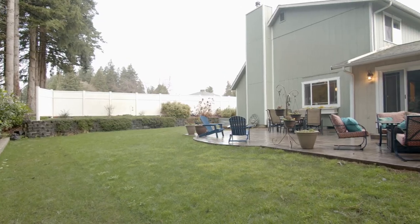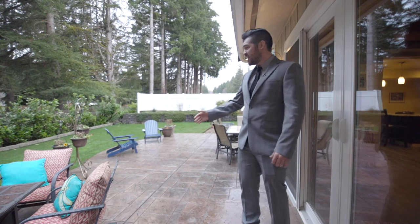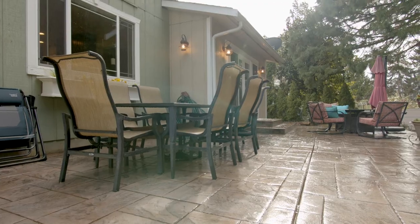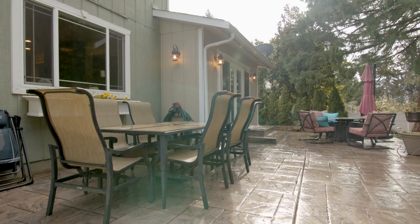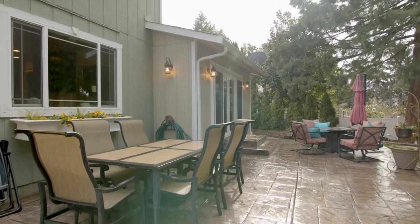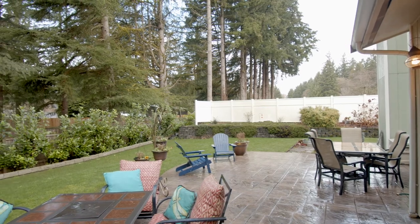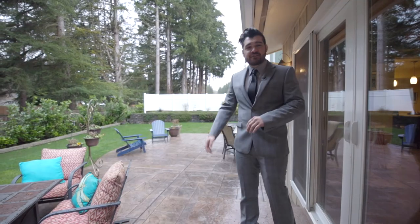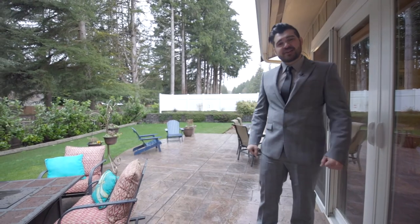Now that we've taken a look inside the house, let's take a look outside. Out here in the outdoor living space, we've got a huge patio, which is going to be fantastic for entertaining in the summertime. In the wintertime, you might want to cozy up next to a fire. We've got custom-designed and installed landscaping all the way around, and white fencing that fully encloses the backyard.